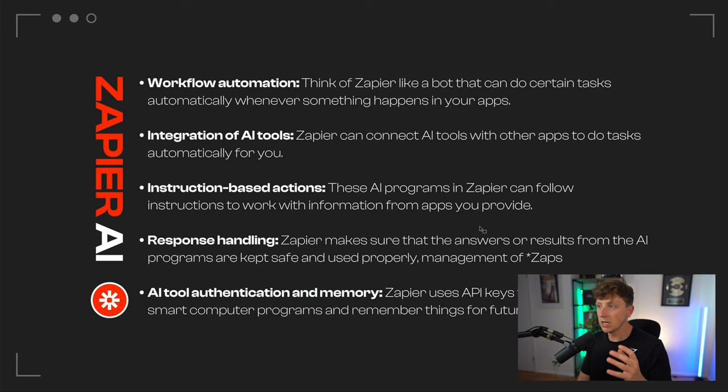Think of Zapier like a bot that can do certain tasks automatically whenever something happens in your apps. It uses webhooks and integrations with already built apps. For example, if I put an email on a spreadsheet, Zapier will look at that data and automatically complete an action we set — maybe sending them an email or a link to a drive download. There are literally thousands of apps it plugs into. We're not reinventing the wheel; we're just bringing in a tool that allows their different platforms to speak to one another.